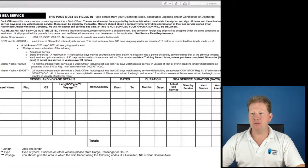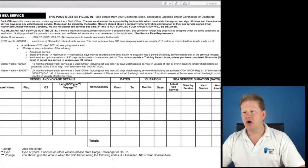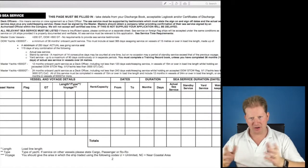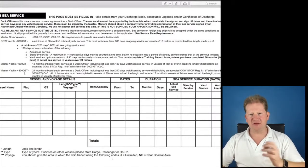You require, for an Officer of the Watch, a minimum of 36 months onboard yacht service. This must include at least 365 days of service on vessels of 15 metres or over in load line length, made up of a minimum of 250 actual seagoing days and then 115 days of either actual sea service, standby service or yard service. You must have the appropriate sea service.